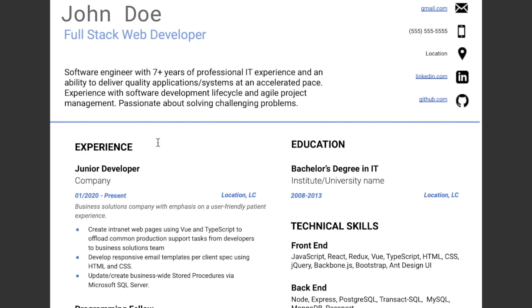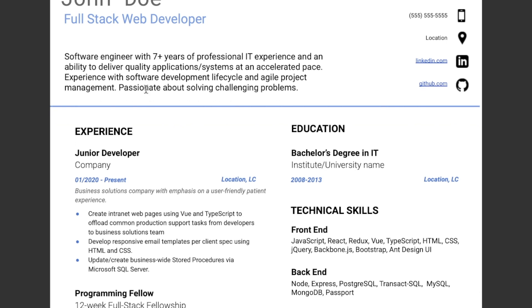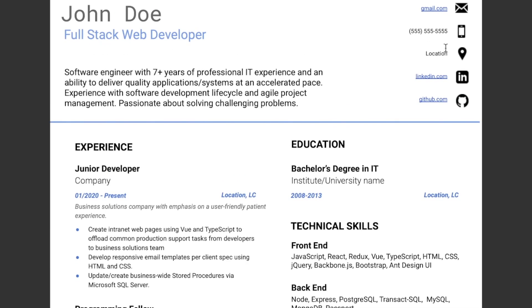The narrative: software engineer with seven plus years of professional IT experience and an ability to deliver quality applications and systems at an accelerated pace. Experience with software development lifecycle and agile project management, passionate about solving challenging problems. That sounded good. Over in this section you have your socials — email, phone, location, LinkedIn, and GitHub. These are all pretty good.